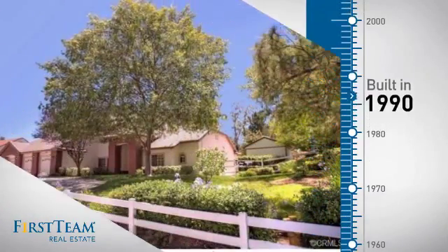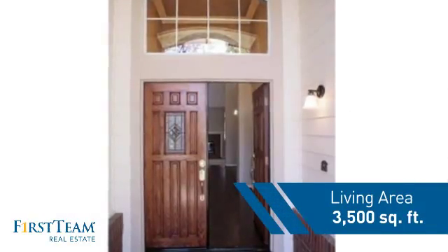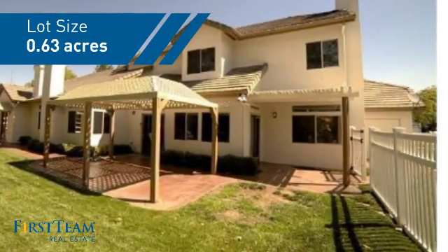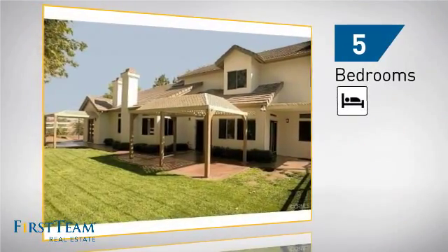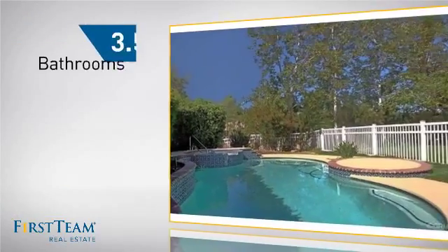This property was built in 1990 and features over 3,400 square feet of space, giving you a spacious layout to play host or kick back and relax after a long day. Inside you'll find five bedrooms, so everyone has a private space to come home to, as well as three and a half bathrooms.